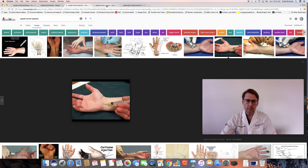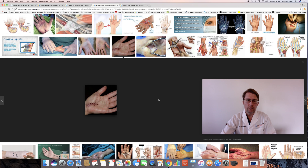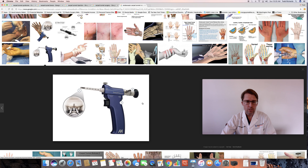Carpal tunnel surgery is an outpatient surgery. It usually takes about 10 minutes and is done in one of two ways: either through an open approach or through an endoscopic approach. Both surgeries are very effective and the long-term results for both techniques are excellent. I do both techniques, and I find that if the endoscopic approach can be done, the recovery tends to be a little bit faster initially.